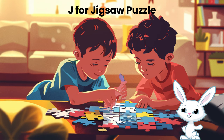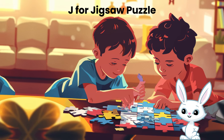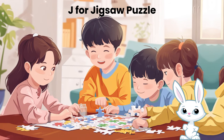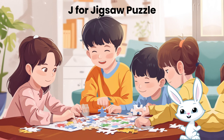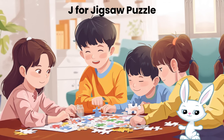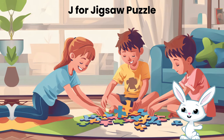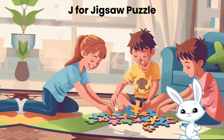A jigsaw puzzle is a picture that's cut into many pieces, and your job is to put them together. It's like making a beautiful picture step by step. Puzzles can be small or super big with lots of pieces. They can be about animals, outer space, or anything you like. Imagine your dream jigsaw puzzle — what picture would you choose? I hope you feel excited to try a puzzle of your own. Keep those brains working and stay tuned for more fun adventures. Happy puzzling!